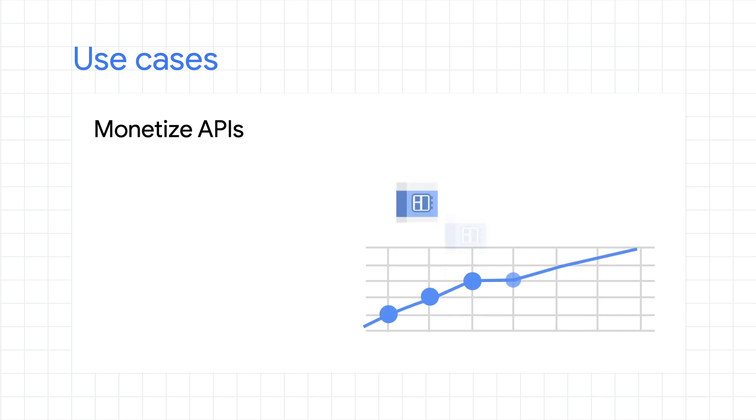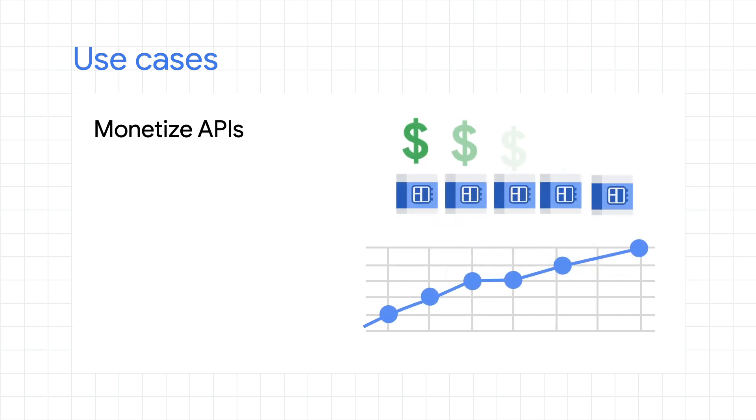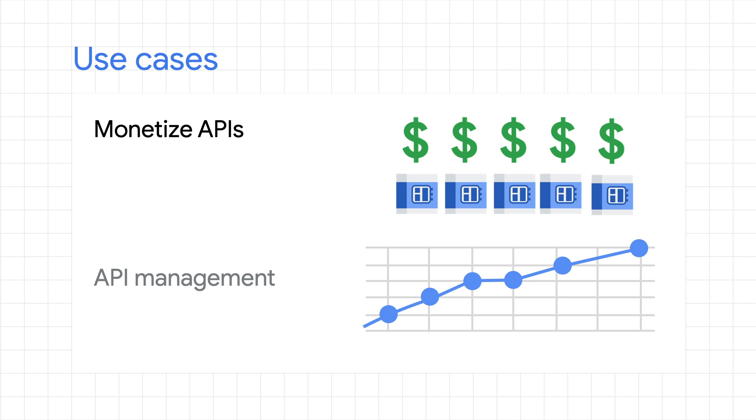Now that you've given all these stakeholders access to those APIs, you want to see how they're being used and potentially even explore some monetization opportunities. This is another scenario where an API management platform is a great fit. You can get visibility into API consumption and growth, determine which APIs are valuable, and put monetization models around APIs that you want to charge third parties for.